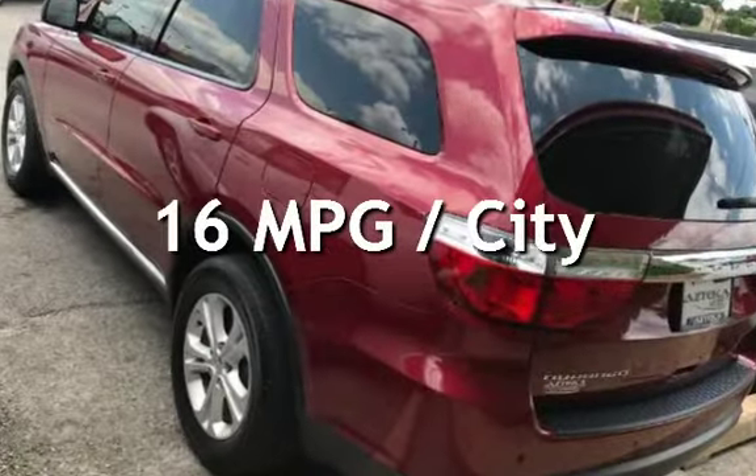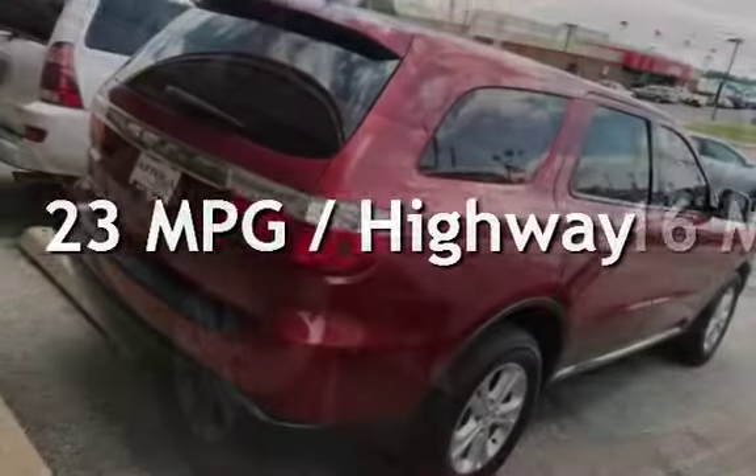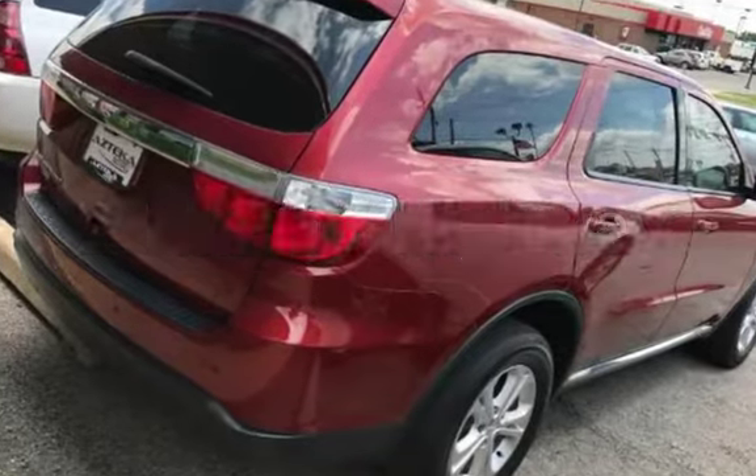Estimated fuel economy for this vehicle is 16 miles per gallon in the city and 23 miles per gallon on the highway.